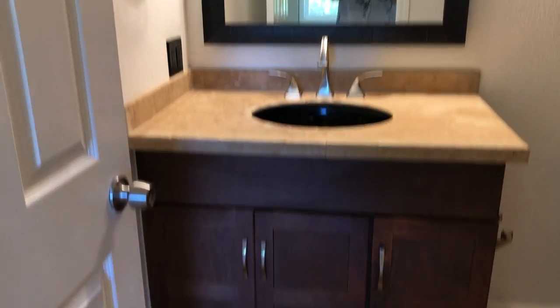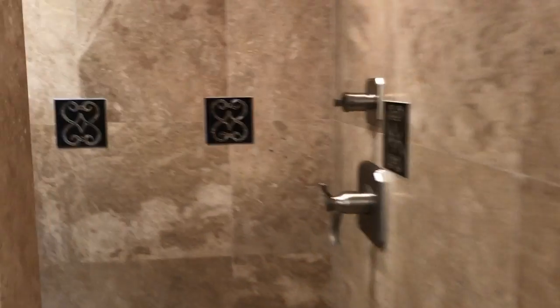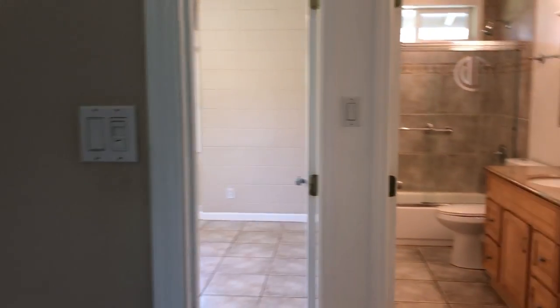Got about a 36-inch single vanity here and then a nice travertine shower — that's definitely a nice upgrade. And from the master, we'll head back out to the living.